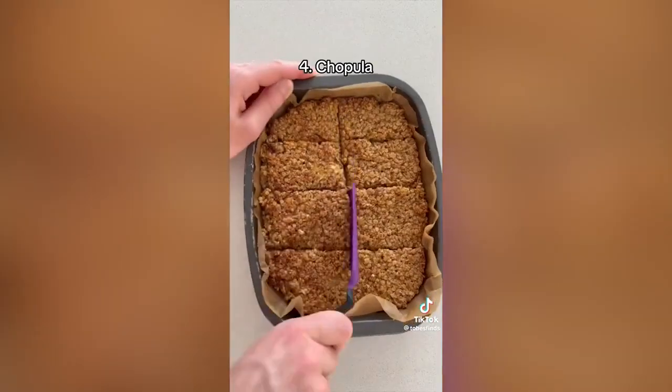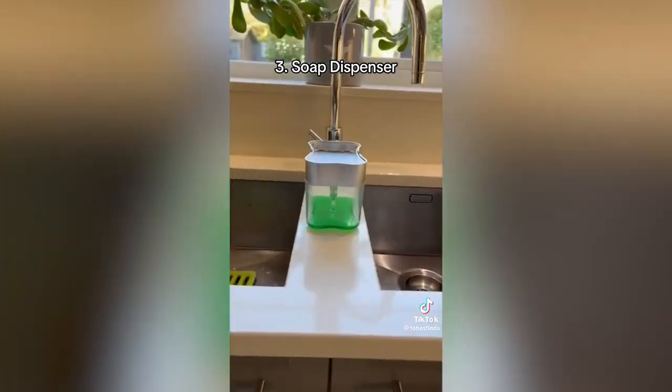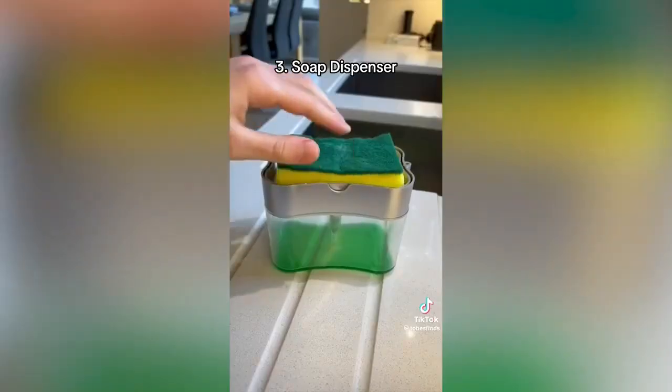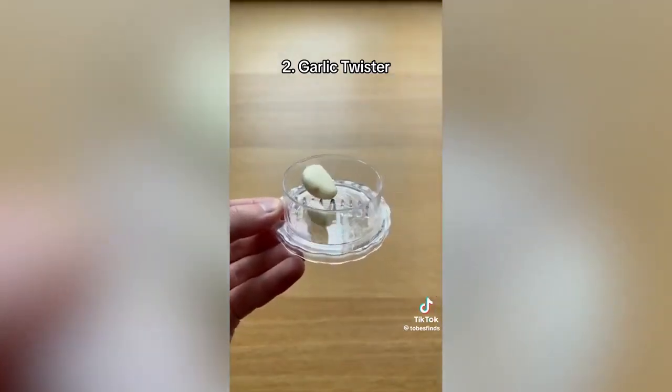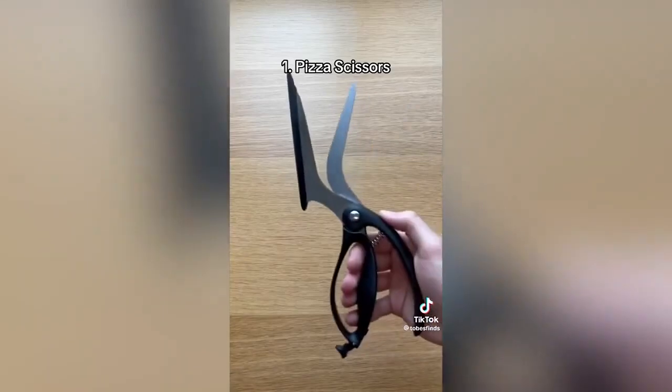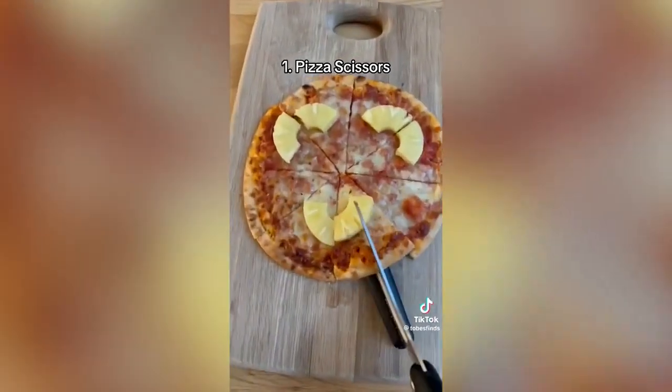This is a chopula, which can chop and lift and can be placed on your counter without making any mess. This is a soap dispenser, which gives you the perfect amount of soap by just pushing down, saving you time and waste. This is a garlic twister, which crushes your garlic or herbs in a few twists. And these are pizza scissors, which make it so much easier to cut pizza and have a built-in spatula for serving.